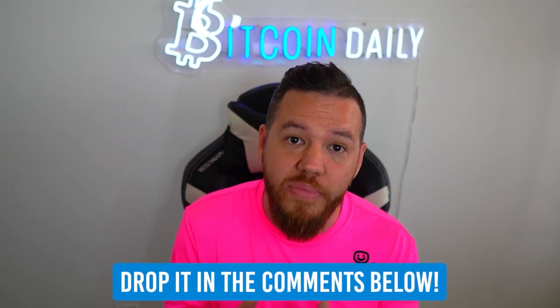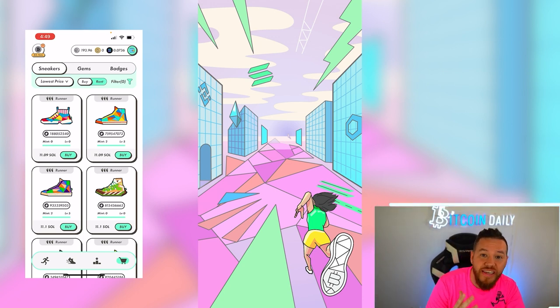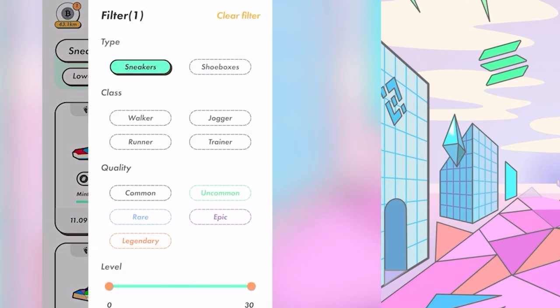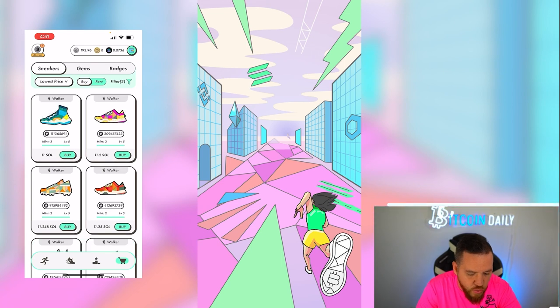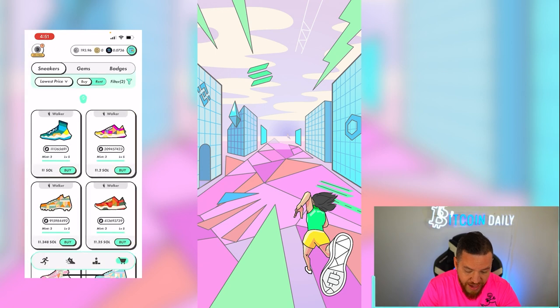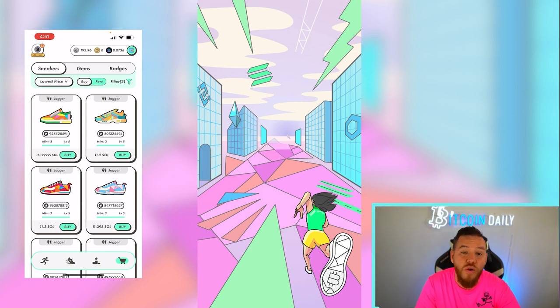Let's open up the app and go to the marketplace. The first thing you need to look at is what type of sneaker it is. You can filter by going to 'Filter,' hitting 'Sneaker,' and under 'Class' choosing which type you want — walker, jogger, or runner. I myself use a jogger, and I'll tell you why I think this is one of the best strategies.